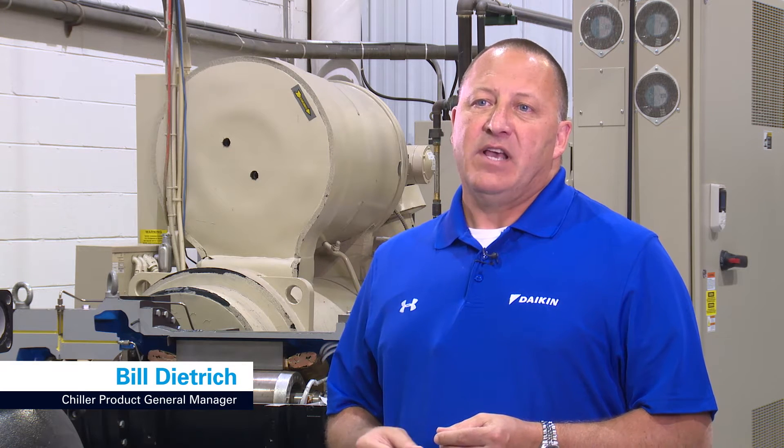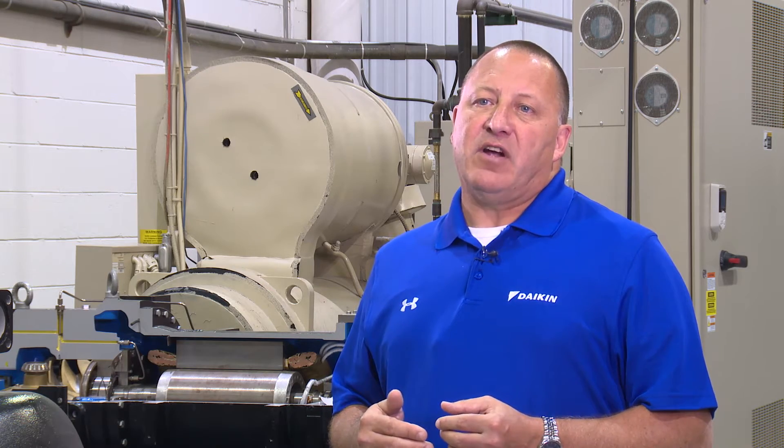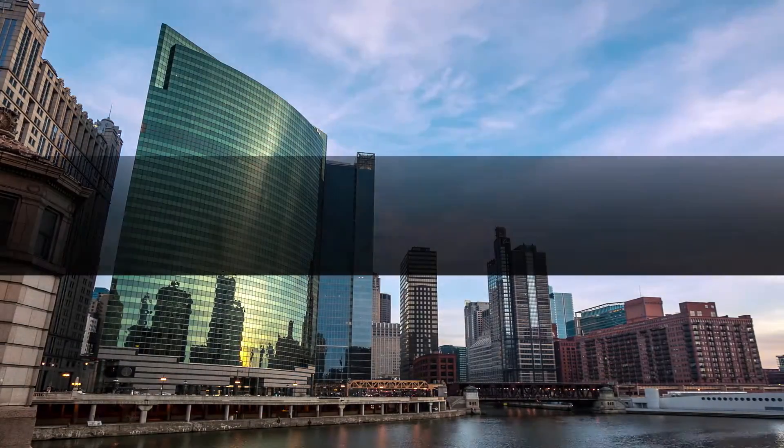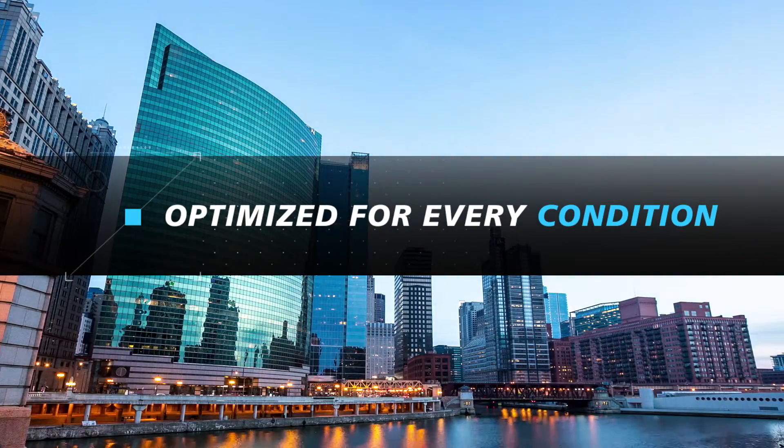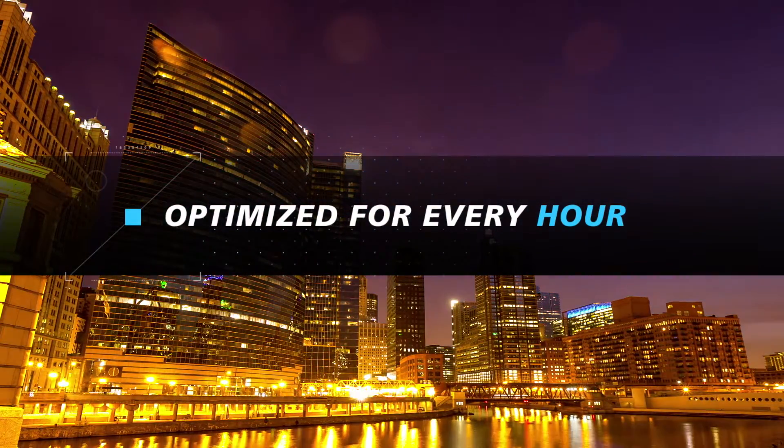As the world's first 100% configurable air-cooled screw chiller in the industry, Pathfinder gives you everything you need and nothing you don't. Our customers love the sound and performance of Pathfinder chillers, and we've now taken the Pathfinder performance to the next level with the inclusion of VVR technology. Pathfinder's performance is optimized for every condition and at every hour of the day with VVR technology.